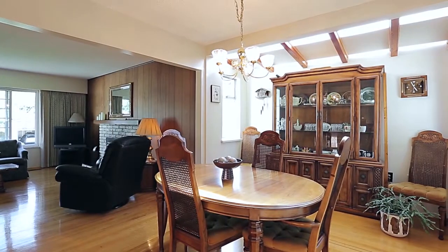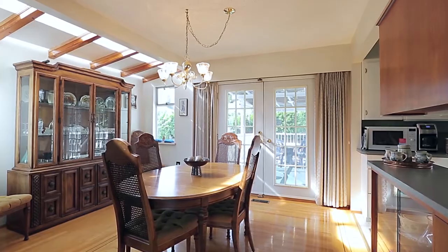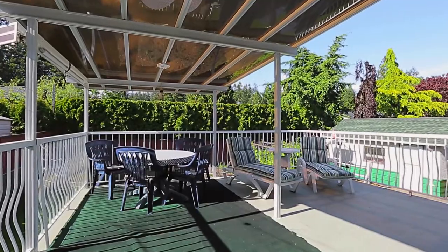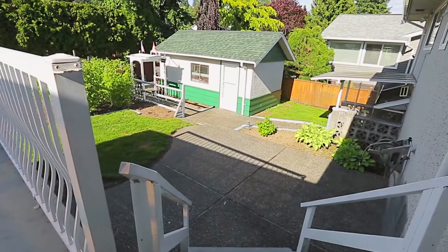Open from your living room is your dining room, with plenty of space for the whole family to gather for dinner. Off of your dining room are double doors out to your partially covered back deck, an ideal spot for summer barbecues, potted herbs, or soaking up the sun.